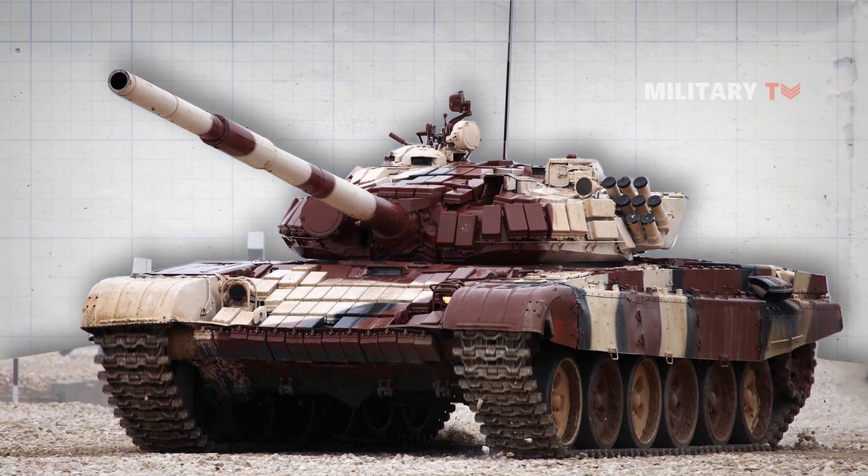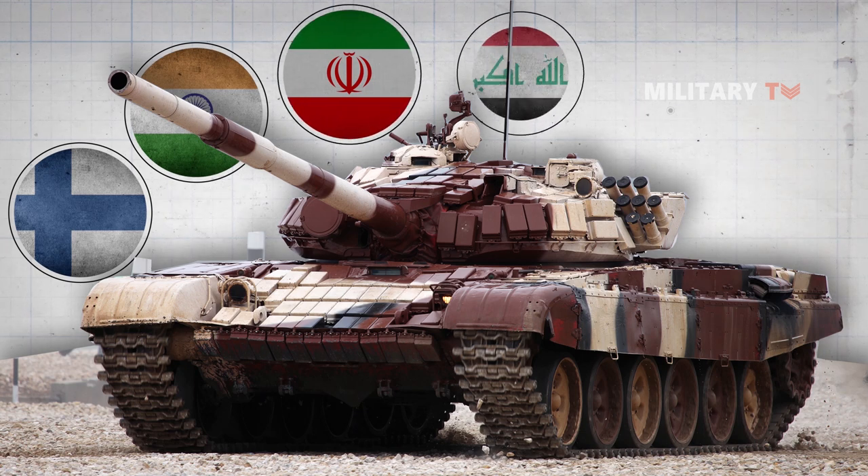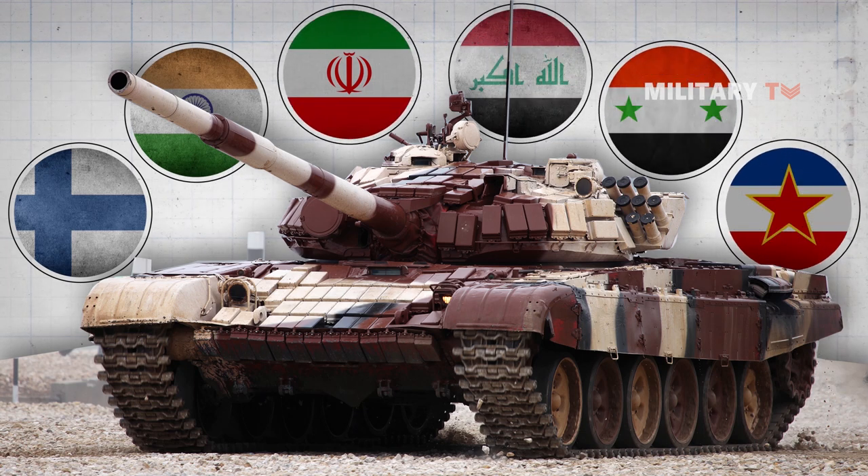This tank was widely exported to around 30 countries, including Finland, India, Iran, Iraq, Syria, and Yugoslavia, and was replicated elsewhere both with and without licenses.